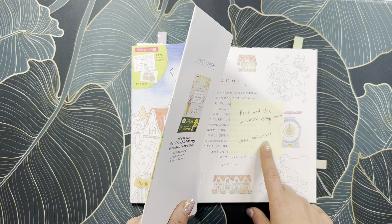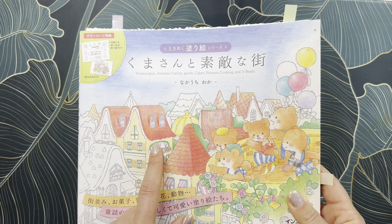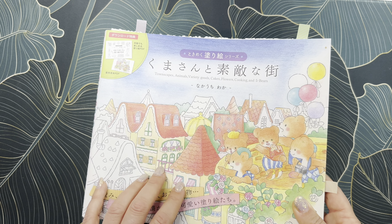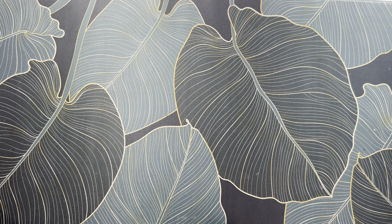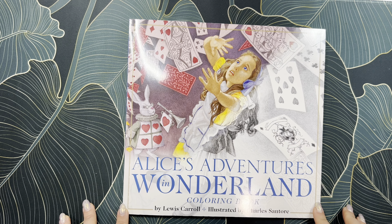That's in Wonderful Town of Bears by Waka Nakanuchi — a beautiful book. I originally saw it on Coloring with Kay a long time ago and got it because of her. She's one of my enablers!